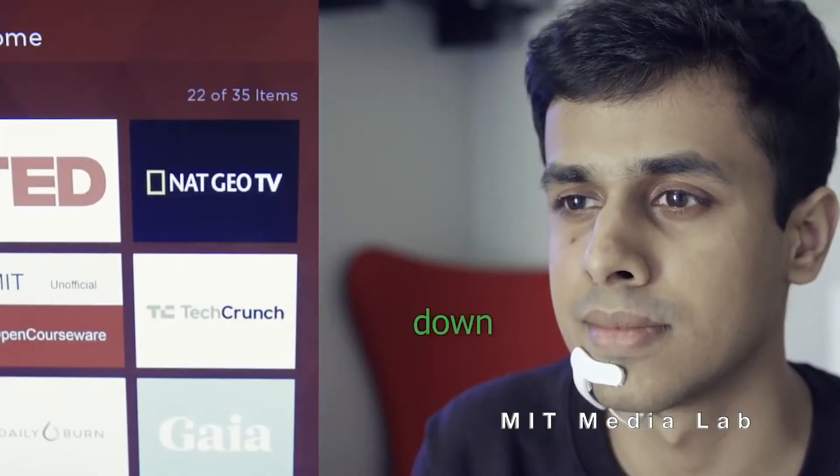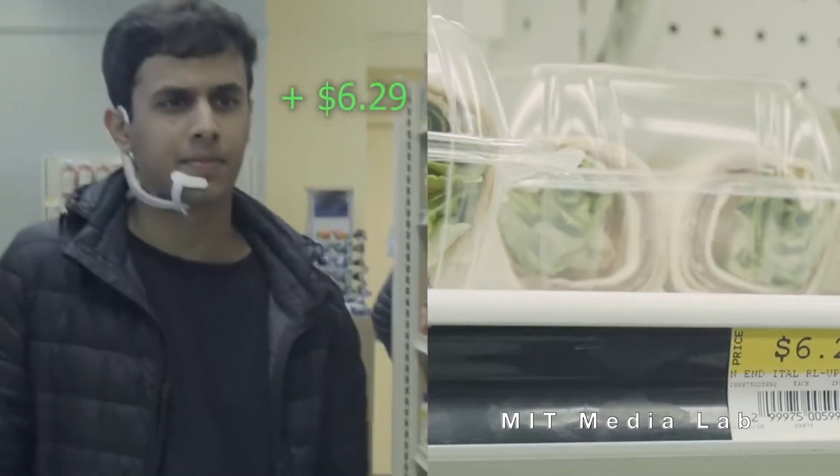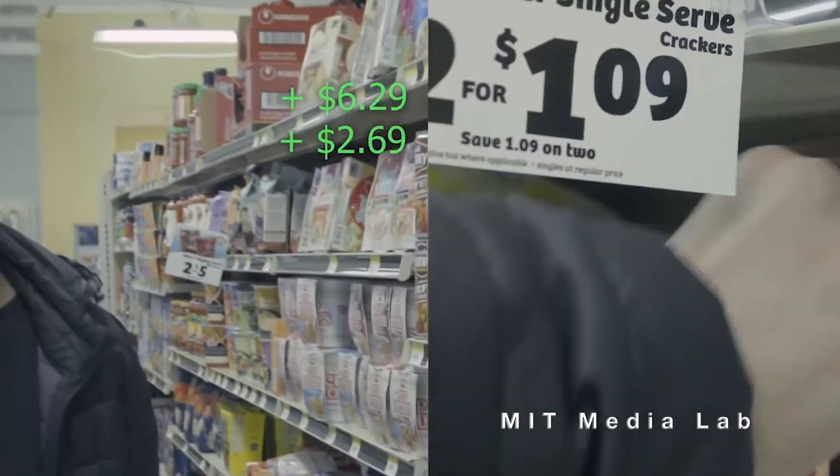An MIT student created this alter ego headset that can read your mind.